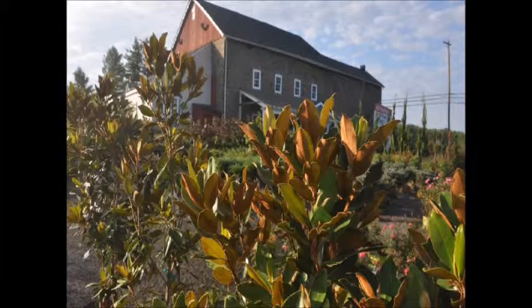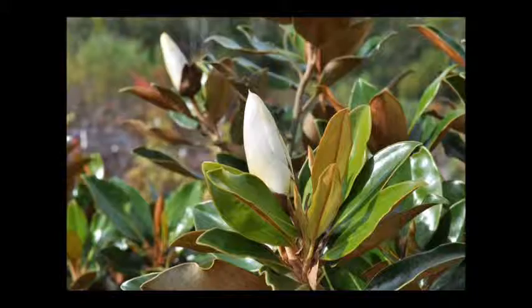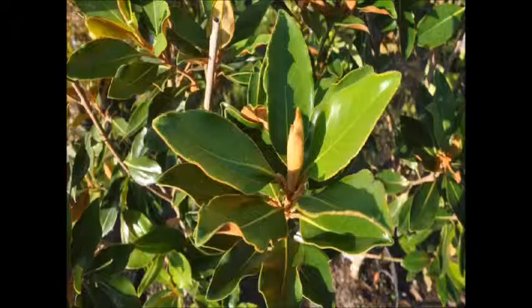Southern Magnolia Little Gem has a compact, upright growth habit more typical of a multi-stemmed shrub than a single-trunked tree. It grows at a slow rate to a height of perhaps 30 to 35 feet with an 8 to 12 foot spread, and flowers at 2 or 3 years old. You will be delighted to see a magnolia flower when it is only 3 or 4 feet tall.